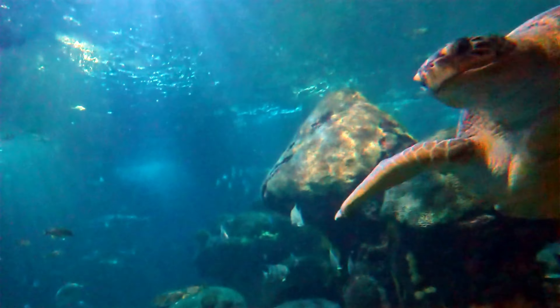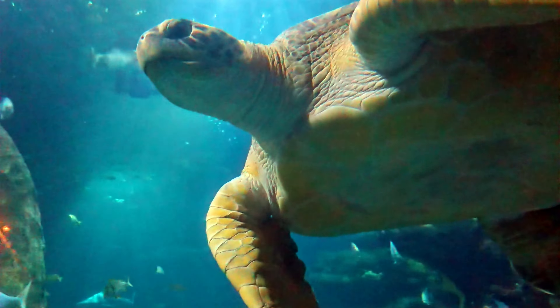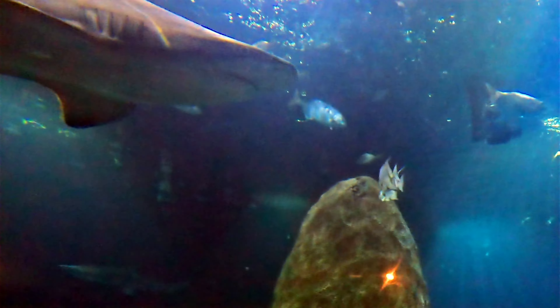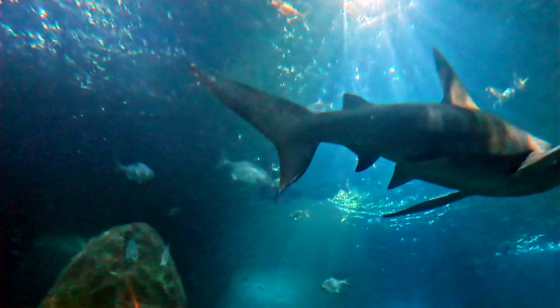Without the waves, that infrastructure would disrupt the illusion of a natural reef. But with the pumps creating ripples, the view becomes an immersive experience, transporting you to the heart of a thriving underwater world.